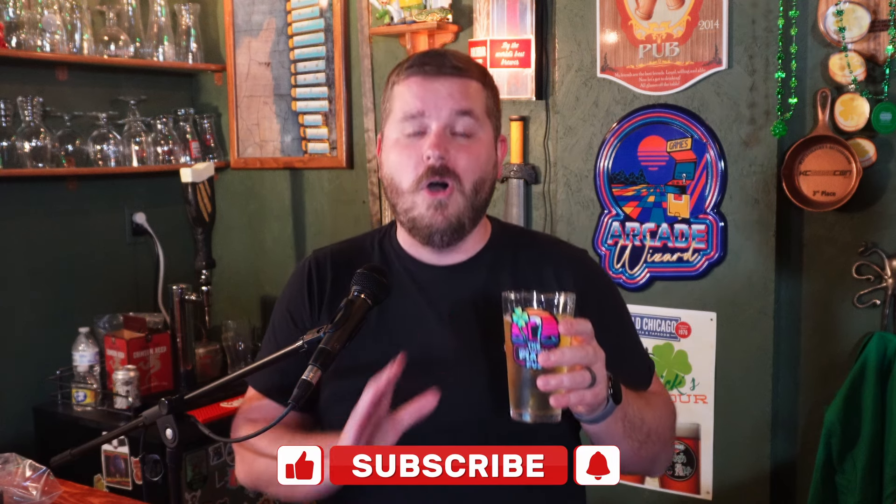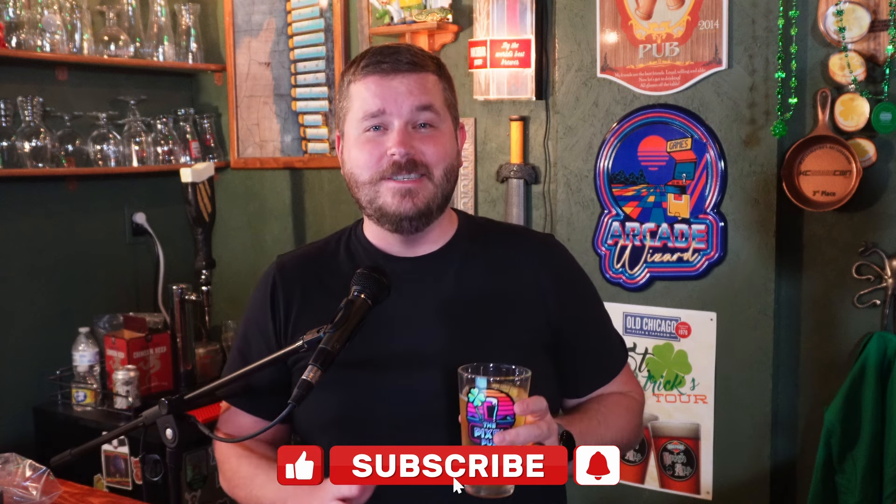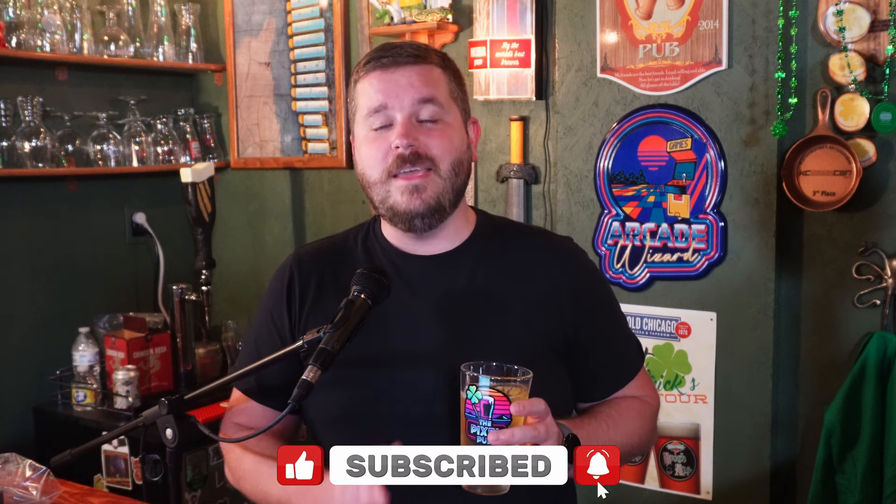Cheers for watching this video and a special cheers to all of the subscribers of this channel. We are almost at a thousand subscribers and I couldn't thank each and every single one of you more. It means the absolute world to me that you are here enjoying these videos. Cheers.